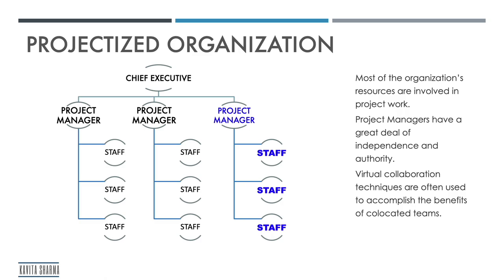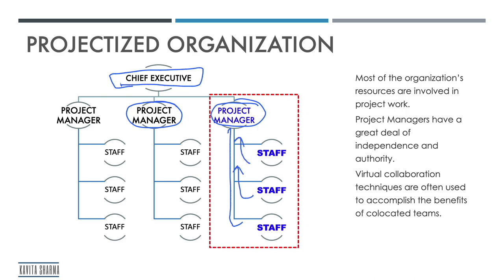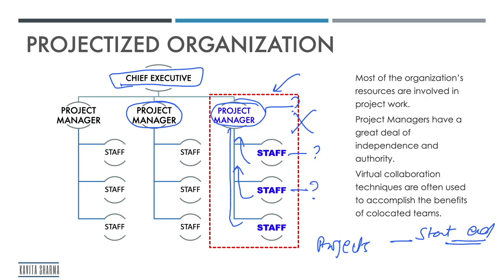Let's talk about projectized organization. In this very simplified structure, we have the portfolio manager at the top, and under that there are project managers. Staff reports directly to project managers, and project coordination happens within that quadrant. Now, projects are temporary in nature — a project starts and a project ends. So after some point of time, this project is going to get closed. What happens then? Where does the project manager go? Where does the staff go?